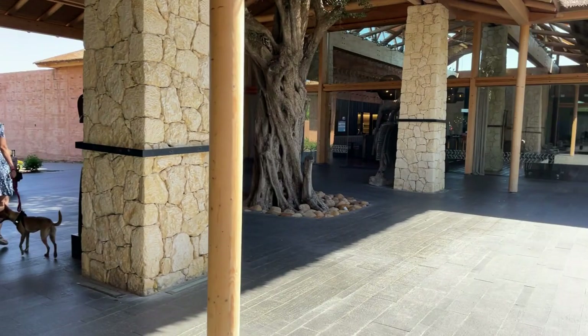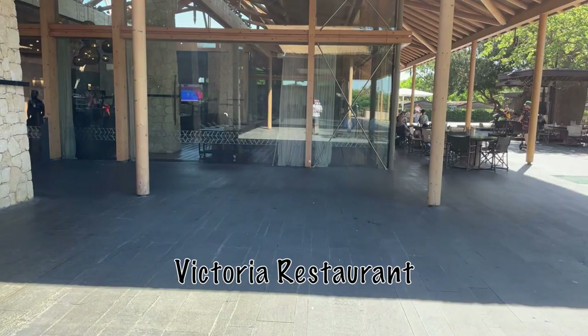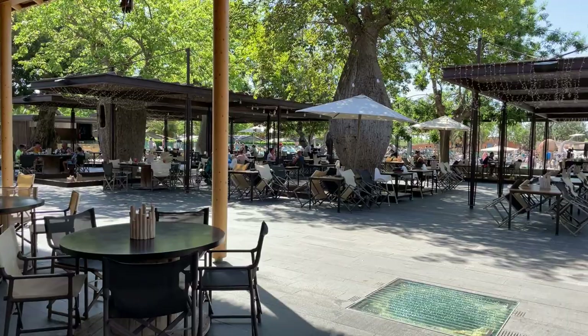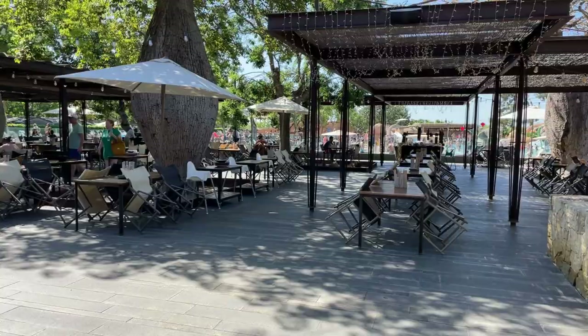Over here is one of the other restaurants. I think this is the Victoria restaurant. There's inside and outside seating, and there's also a bit of a sports bar with some tennis on the TV. We tended to eat outside on this sort of terrace, which is really lovely. Plenty of shade, so if you're not a total sun lover, you can get out of the sun when you're eating.